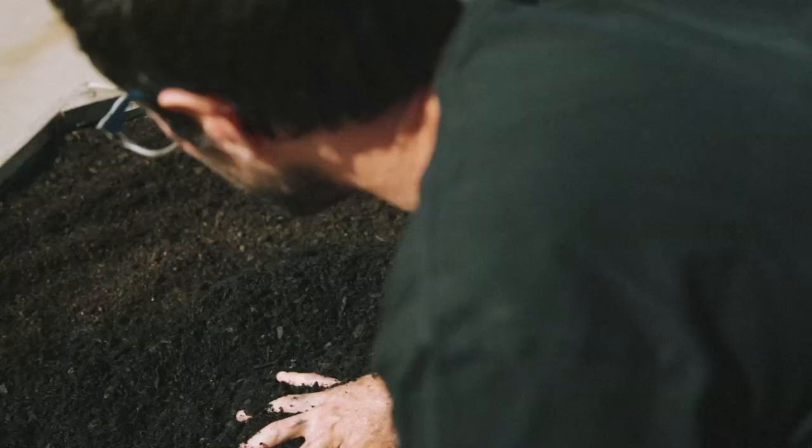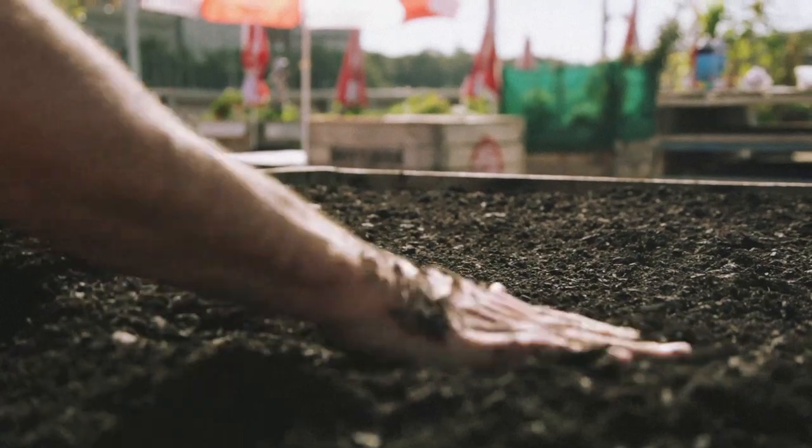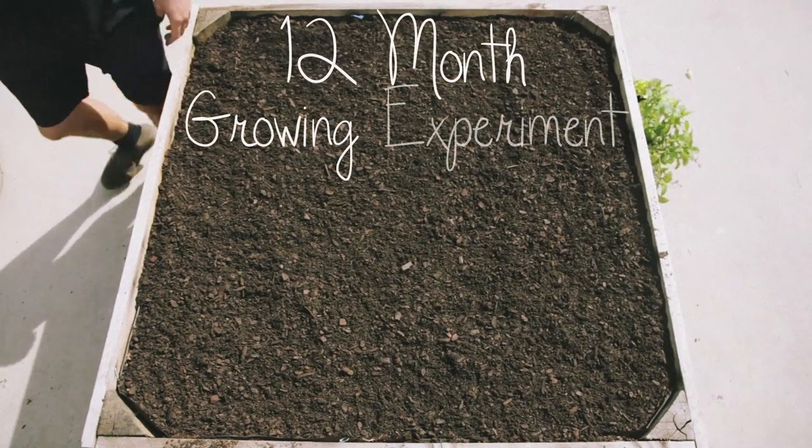While we don't think this is the main reason for starting up a veggie patch, we do get asked this question a lot, and it's probably time to satisfy the curiosity. So we're going to embark on a 12-month growing experiment.